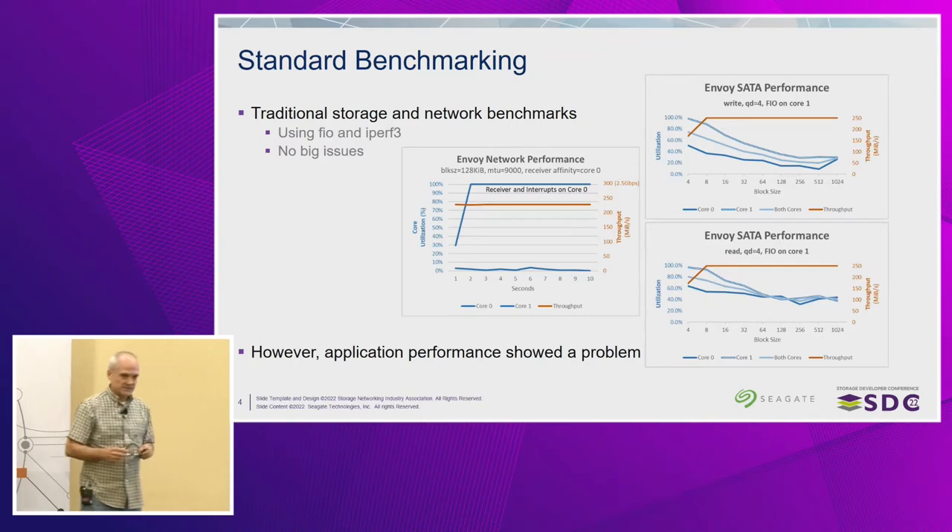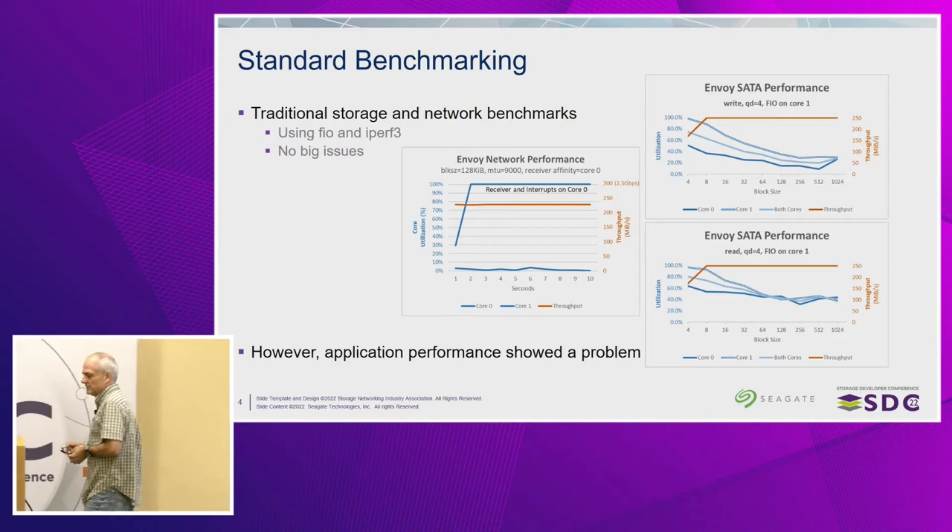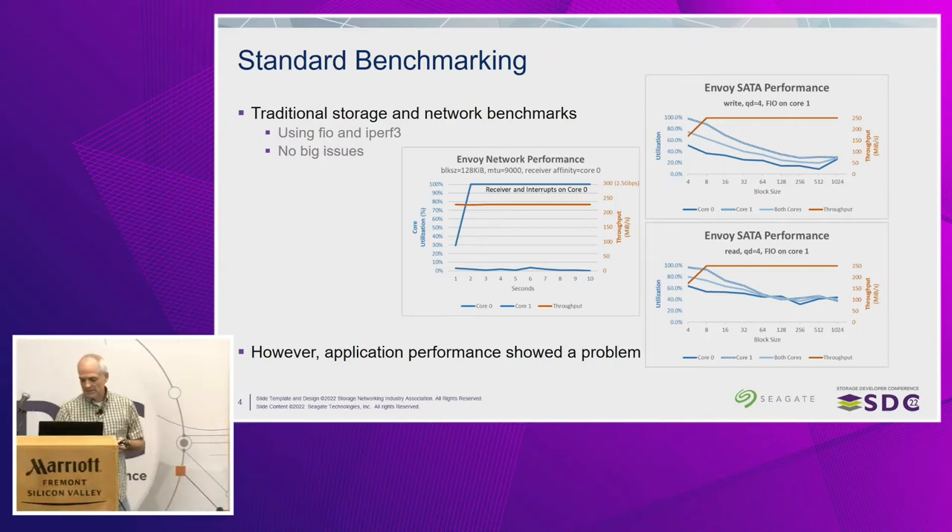Then we started doing computational functions for the Human Cell Atlas, and that's when we got our first hints of problems. We saw the computational functions themselves showing application performance problems — and that's where we're going to dive in today. We're going to look at those problems and what causes them.